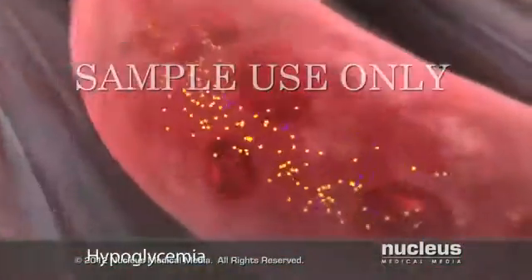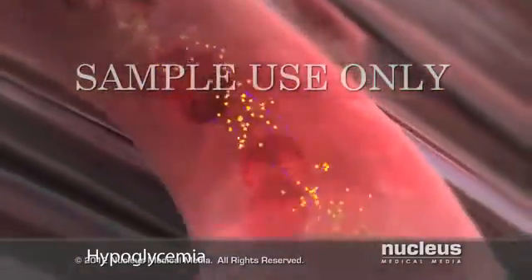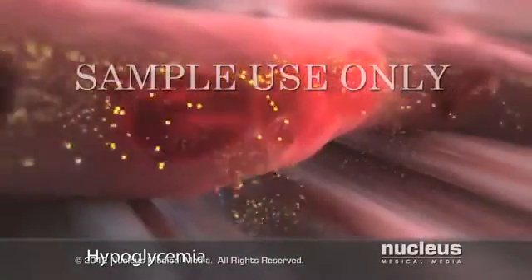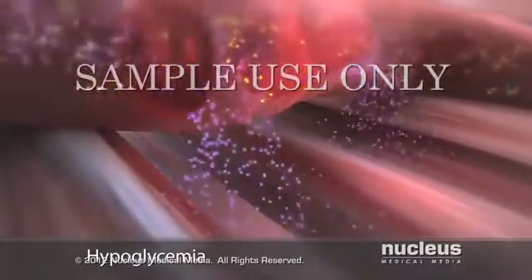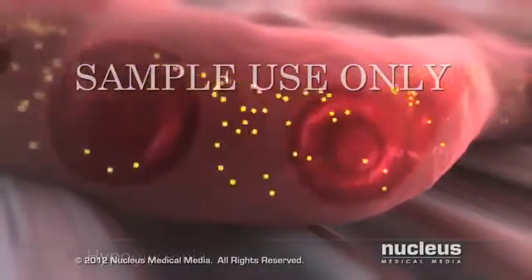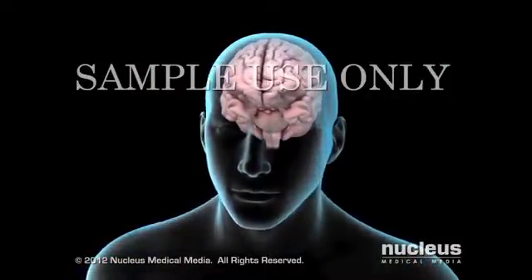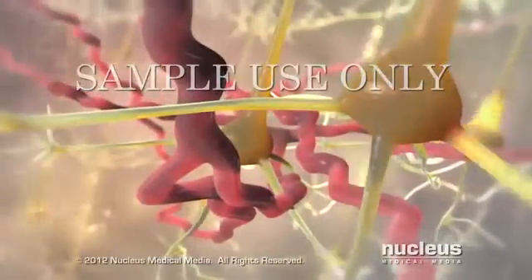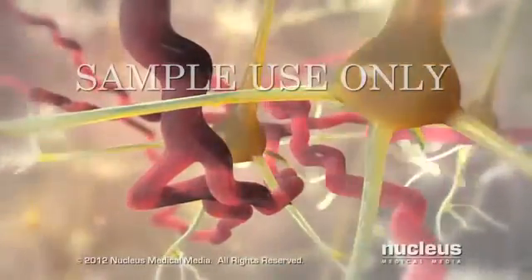If you take an excessive dose of diabetic medication, you may experience an acute complication called hypoglycemia, or insulin shock. Excessive insulin or oral hypoglycemic medication causes too much glucose to go into cells, leaving an insufficient amount in your bloodstream. Certain organs, such as the brain, need a constant energy supply to function properly. Because the brain's primary source of energy is glucose, it is the first organ affected by lower glucose levels.